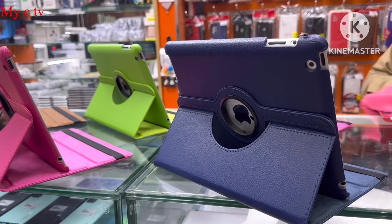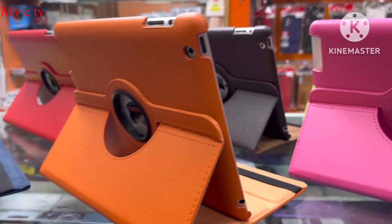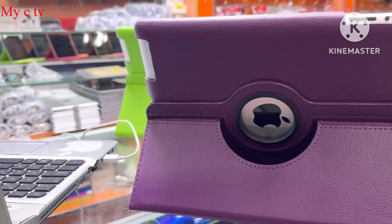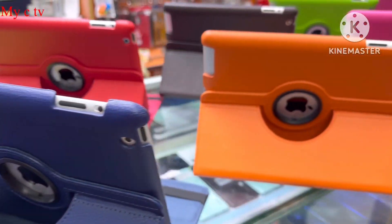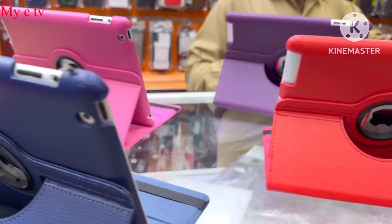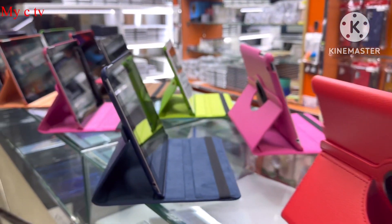I have a special offer price on iPad 2 — various colors, and I have 32GB, 16GB, 64GB at different prices. Mostly the 16GB and 64GB with cover comes at 99 dirhams — very good condition. You can use Google, YouTube.